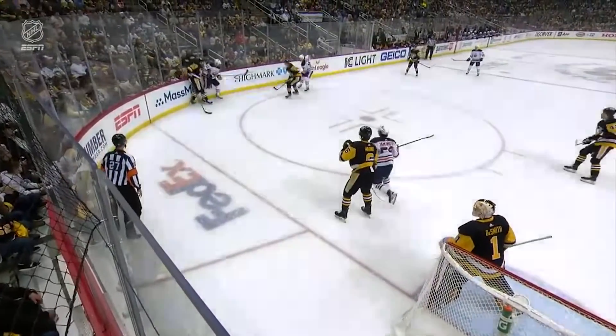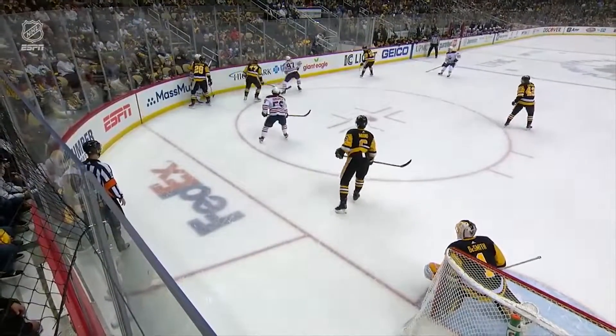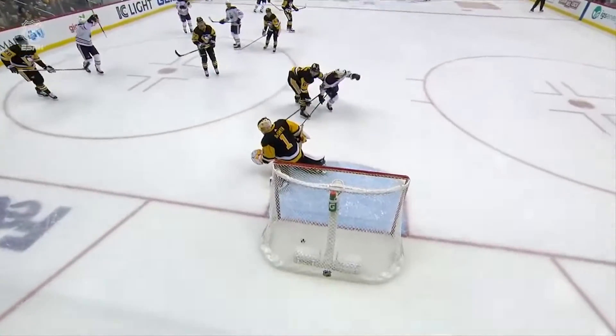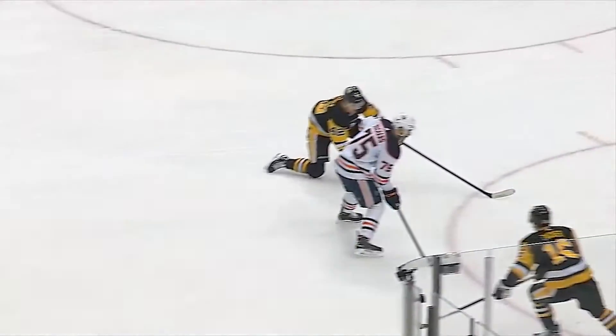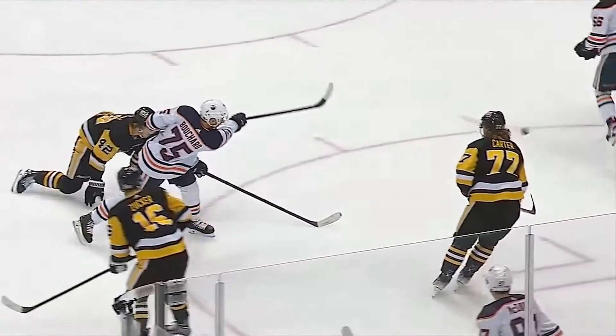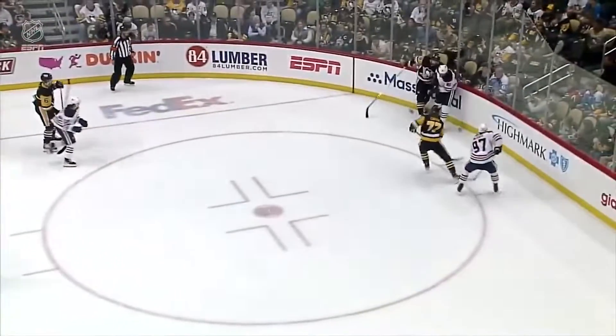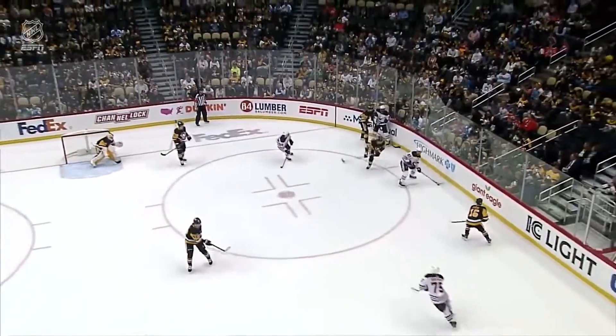The Pittsburgh Penguins just get penned in their own zone by this McDavid line. Really good on the forecheck. Look at the close support by Yamamoto, McDavid, and Kane all in the one corner. But the little screen there by Yamamoto as he comes out of the corner and drives the net. You can see he tries to get out of the way of the Evan Bouchard chance so that it doesn't deflect off him and go in the corner.